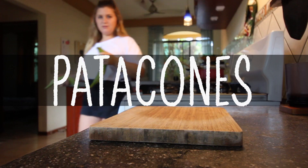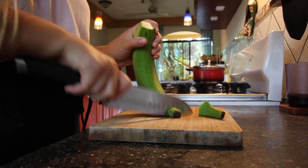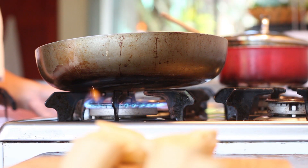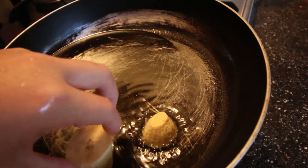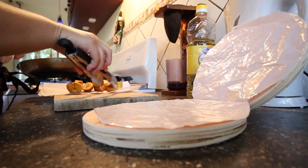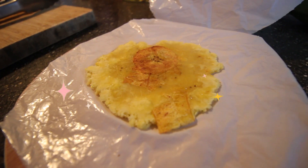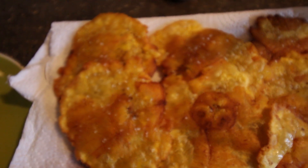You want to cut the plantains fairly thick. I'm just going to lay each of these into the oil. We're going to get them back in that oil after smashing. And there we have it — we have our patacones, beautifully golden fried.